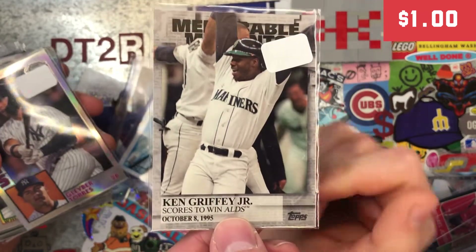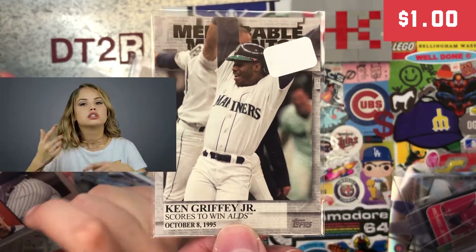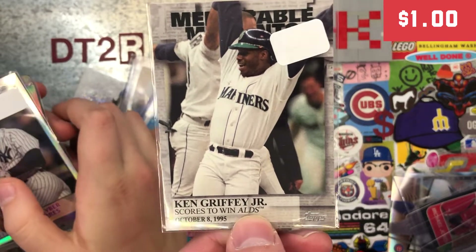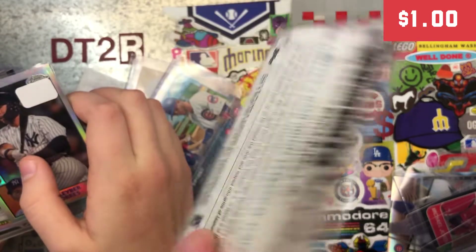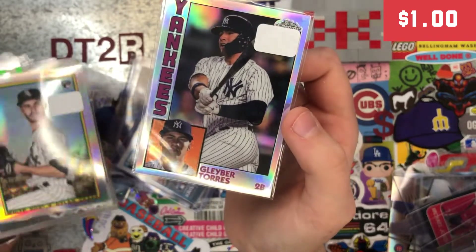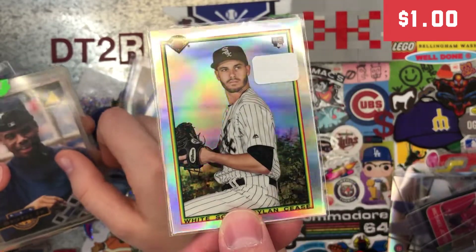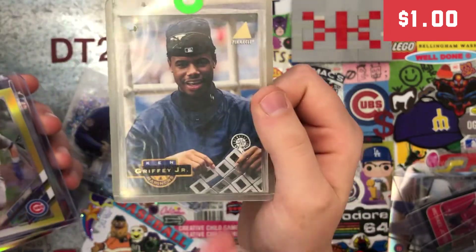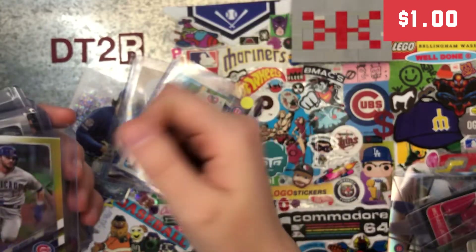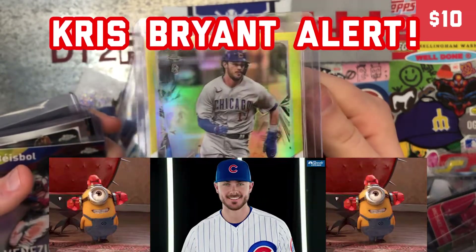Oh my gosh. Okay, just show the cards and leave — don't make it a whole backstory. This one is from when they win the ALDS in 1995, and I didn't have this card so I wanted to pick that one up. You gotta get the chrome throwback cards — just pick these up to work on those sets. That's a pretty cool one.